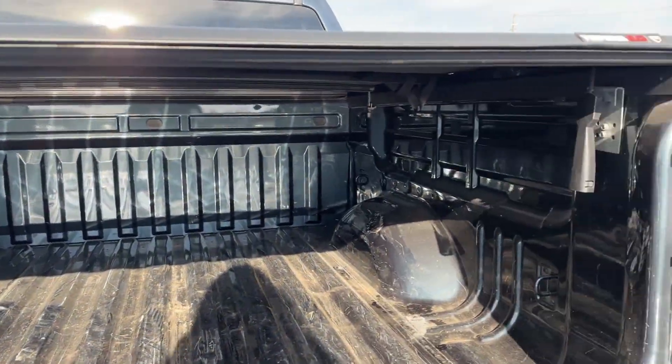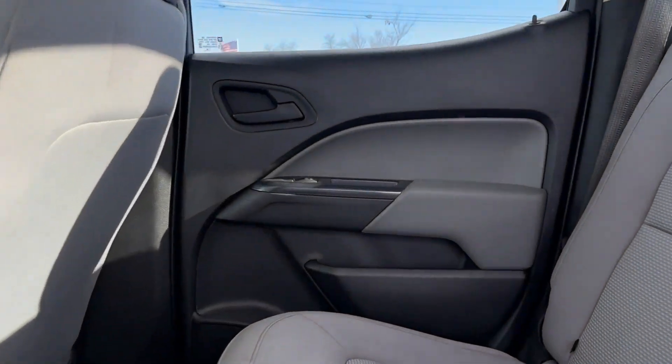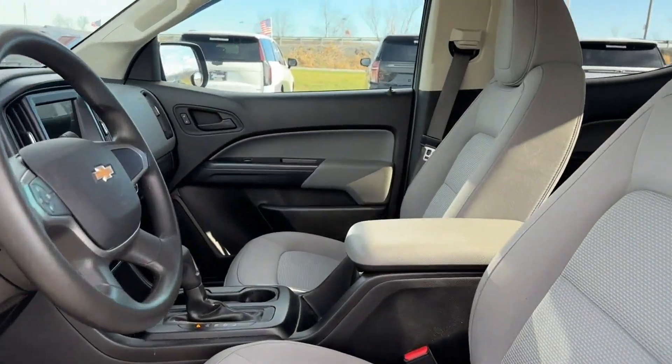Stability control, passenger side airbag sensor, adjustable steering wheel, daytime running lights, traction control, air conditioning, and ABS.